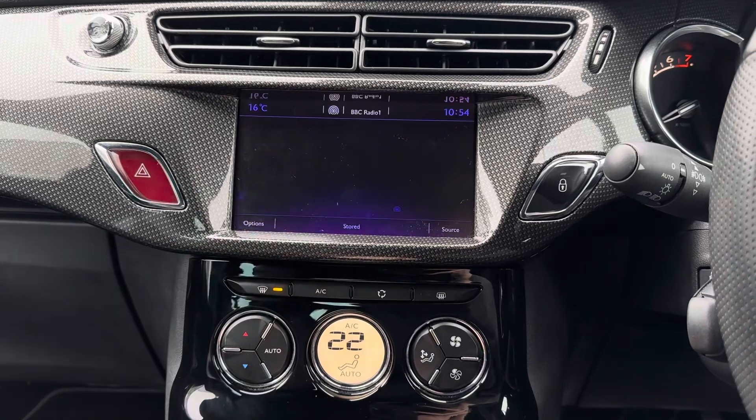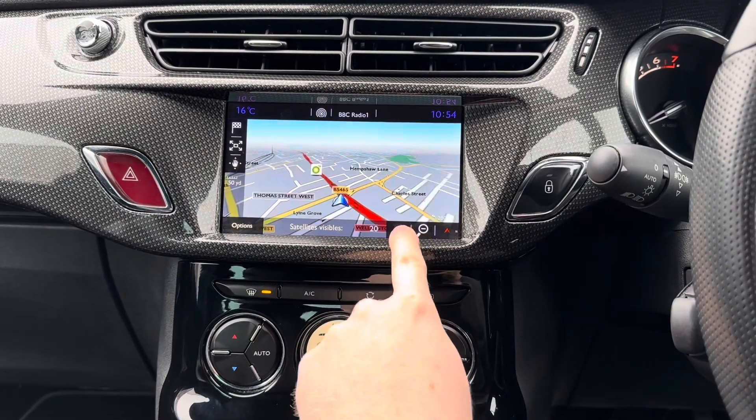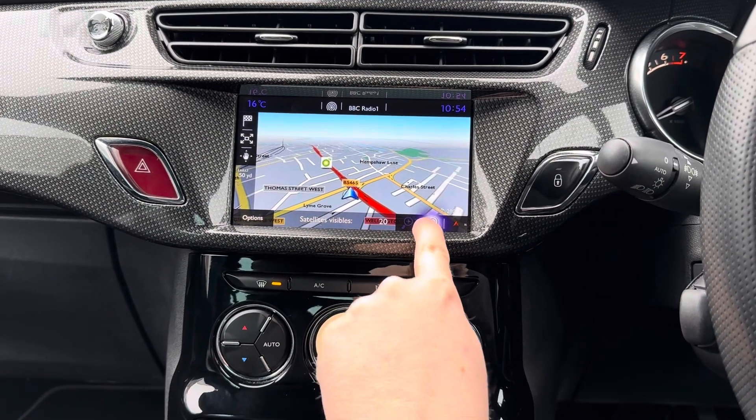You also have built-in navigation to ensure you're never lost, allowing you to head to all new places with ease.